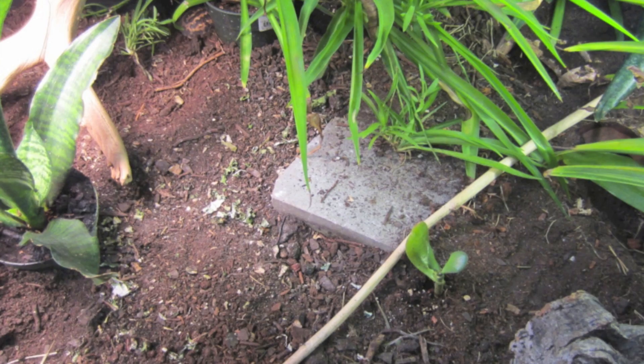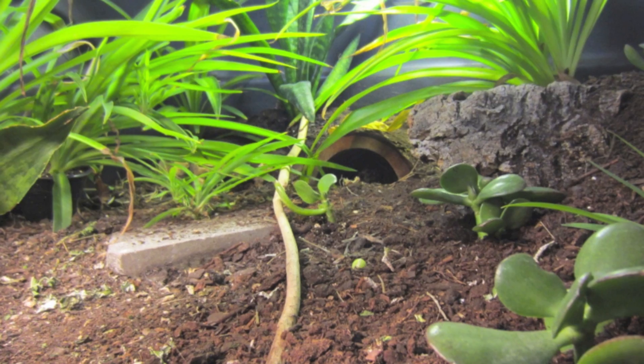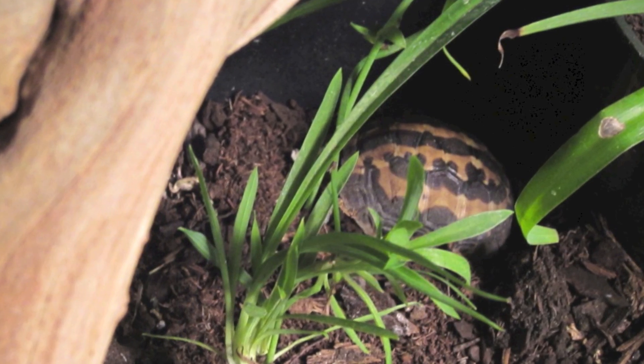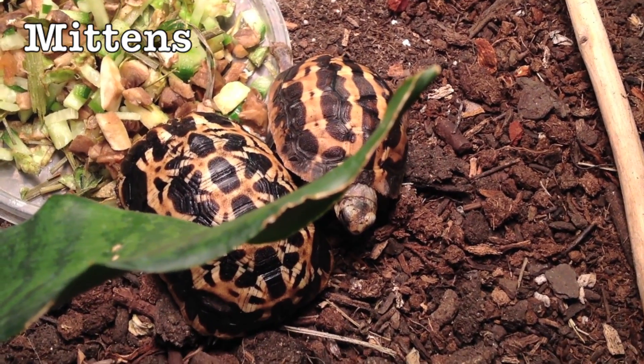It is believed in captivity that even for their small size, spider tortoises do not need much space. We provide our tortoises with much more space than necessary, and find that live succulent plants provide an around-the-clock opportunity to graze. Despite her small size, Mittens has been more active than all other spider tortoises reared by the Turtle Room.